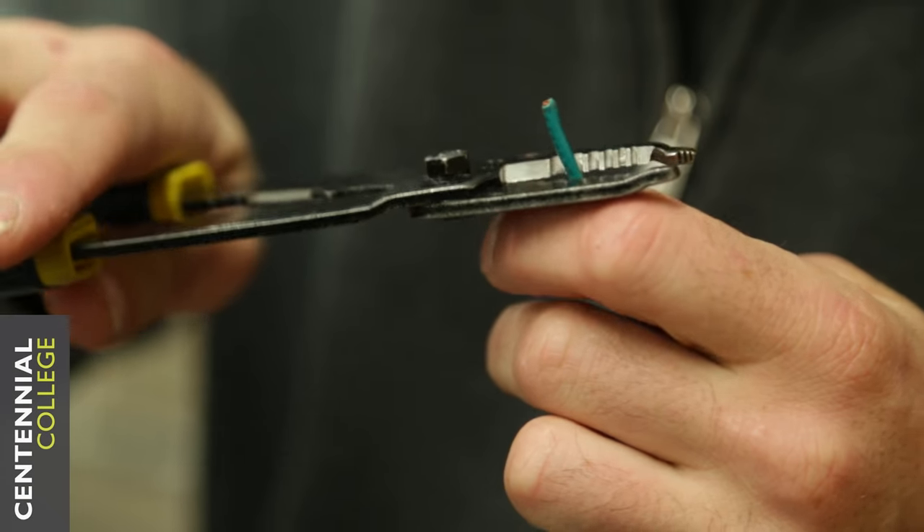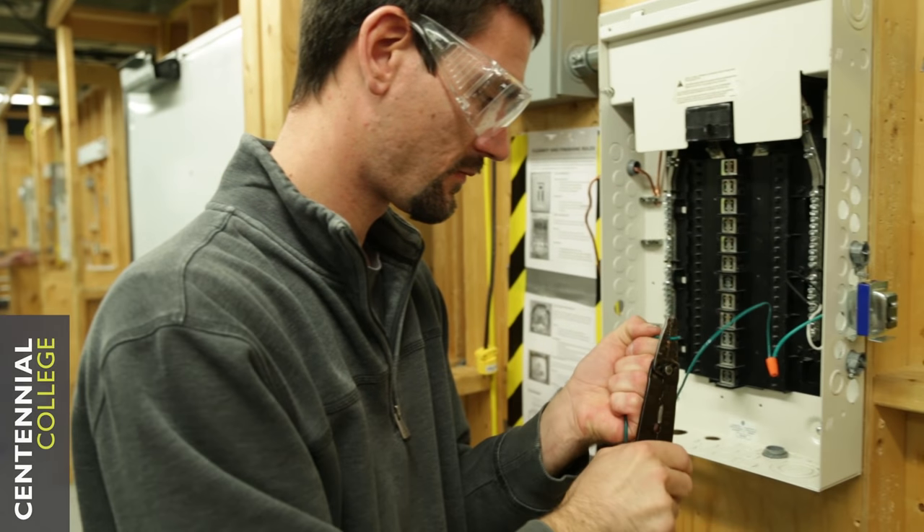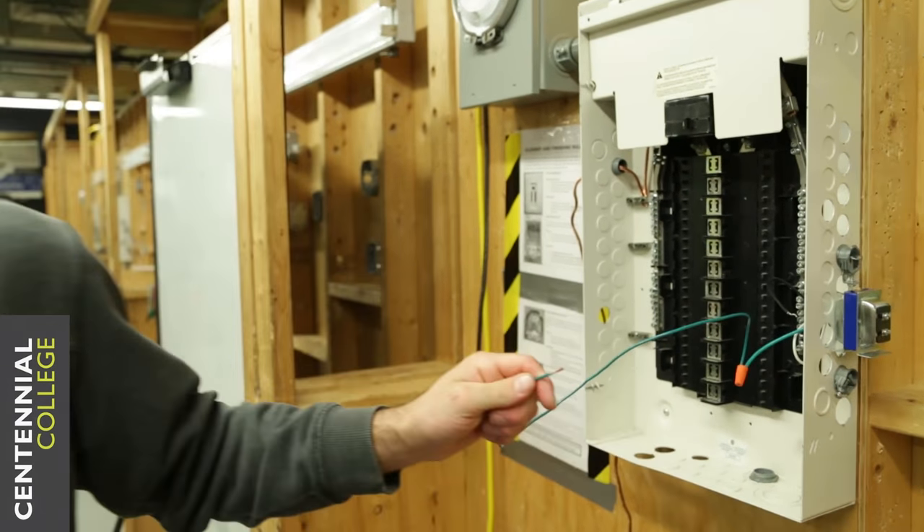I chose this program because I've been interested in the electrical field for quite a long time. Previously to taking this program, I was working as a cabinetmaker. Unfortunately, that career option has not taken me to where I wanted to go, and so I've decided to pursue my interest in electricity.